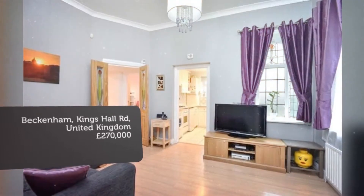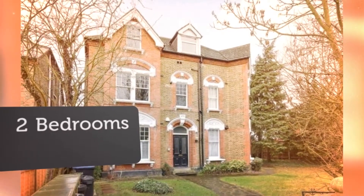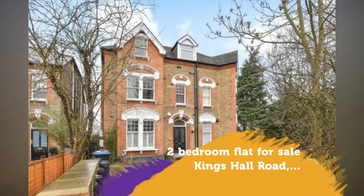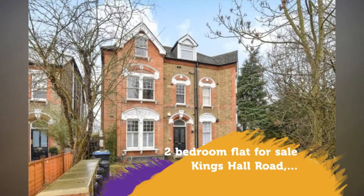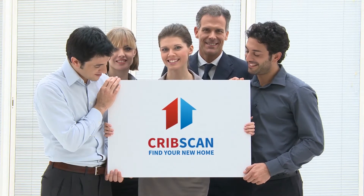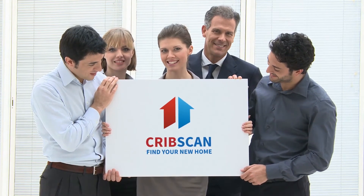This well-presented one-bedroom ground-floor conversion flat occupies part of an attractive detached period property, being situated within minutes' walking distance to Kent House Station (0.1 mile), Clock House Station (0.4 miles), and within close proximity to Beckenham Road Tramlink (0.4 miles).